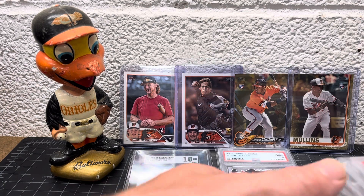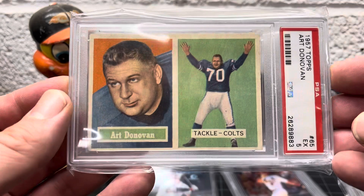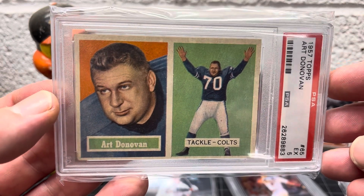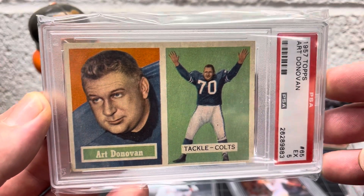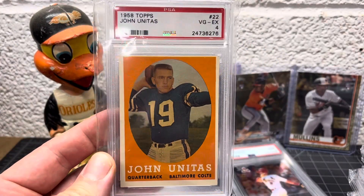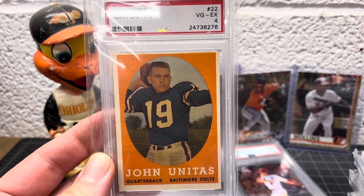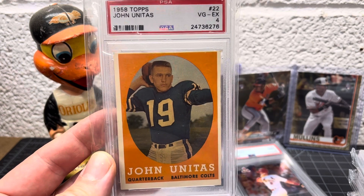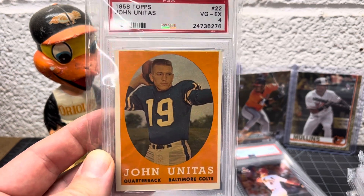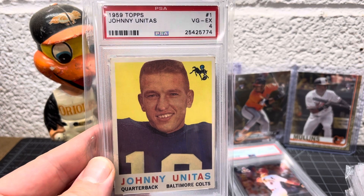Let's get into the football cards. This goes from oldest to newest as far as my vintage football collection. Starting off with Art Donovan — he was a Colts guy, had a talk show in the Maryland/Baltimore area in the late 80s when I was a kid. Got some Johnny Unitas — this is his second year, 1958. It reminds me of the '59 Topps baseball which I really like. This is probably my favorite vintage football card that I have.